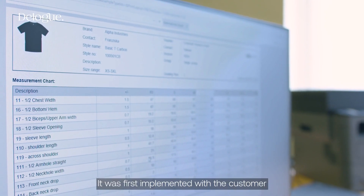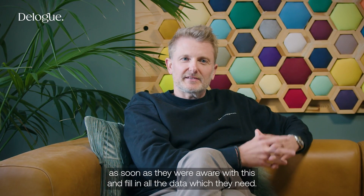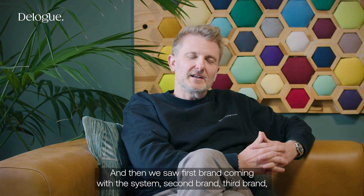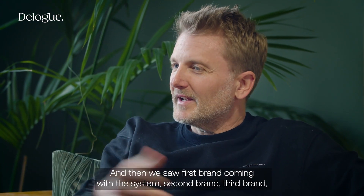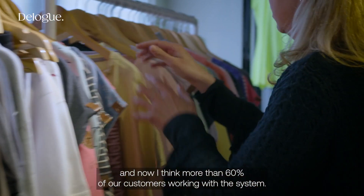It's first implemented with the customer, and then the customer gives us access very quickly as soon as they are familiar with it and fill in all the data they need. Then we saw the first brand coming with the system, second brand, third brand. And now I think more than 60% of our customers are working with the system.